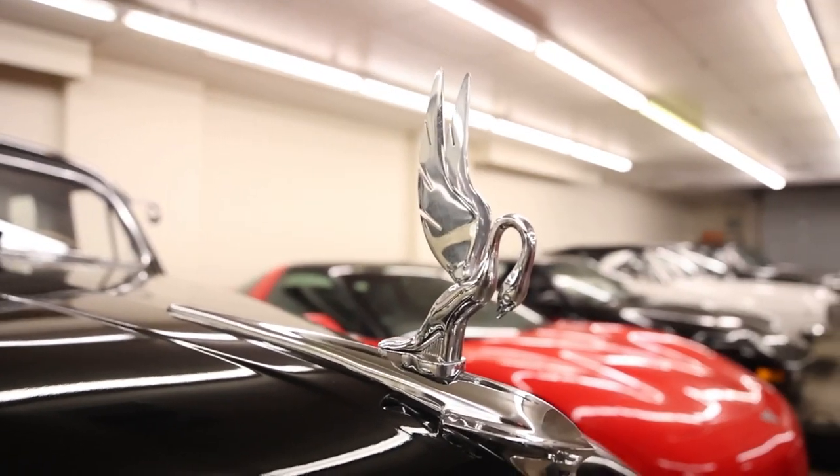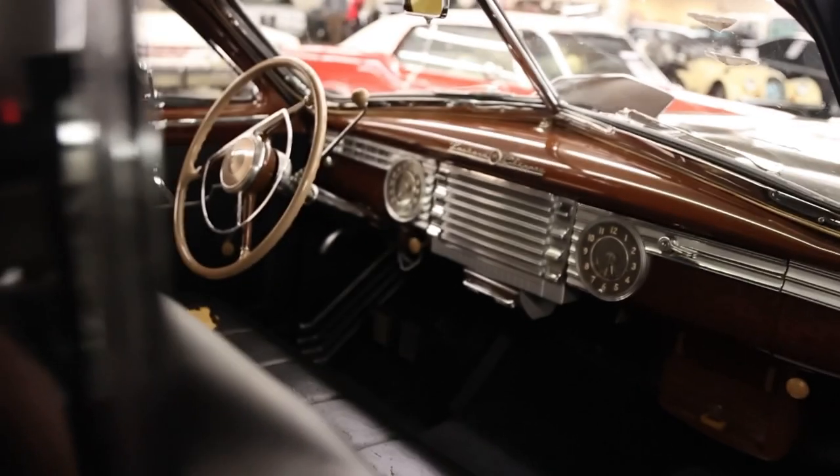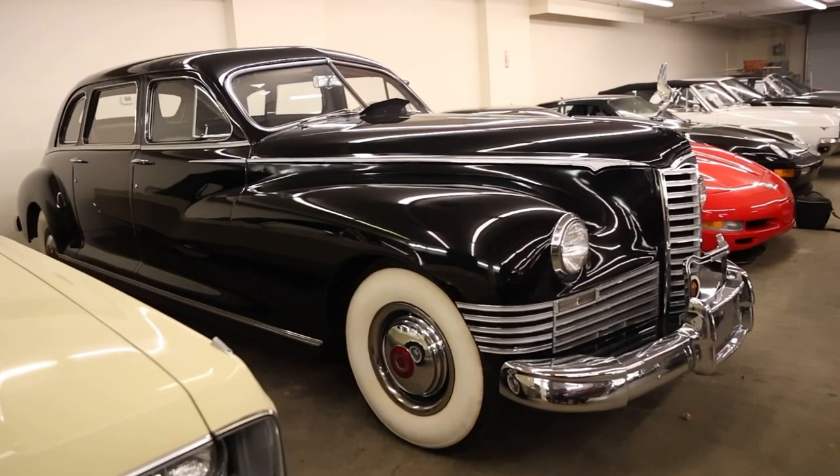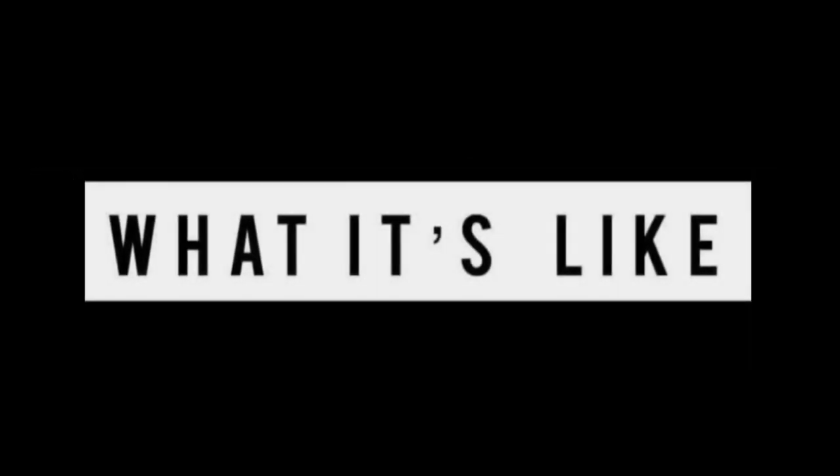Today on What It's Like, a very special treat: the 1947 Packard Super Custom Clipper 8 Limo made by Henny. I'm Jay. Welcome to What It's Like.